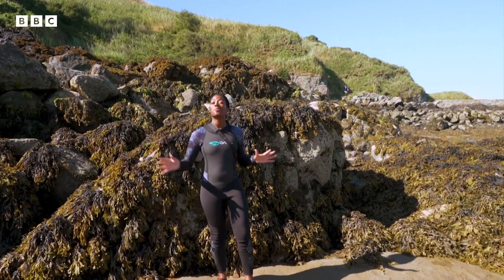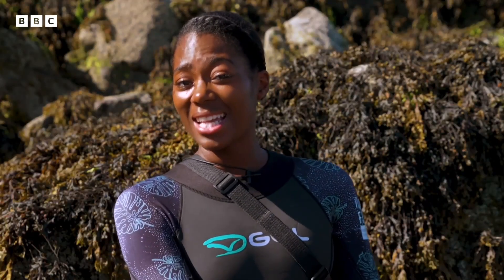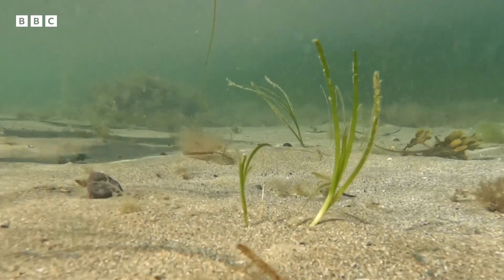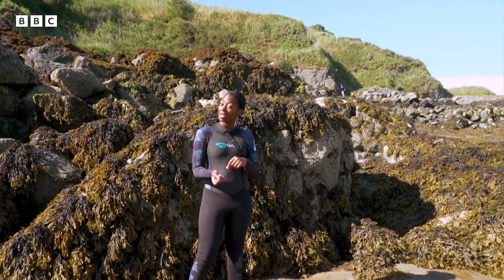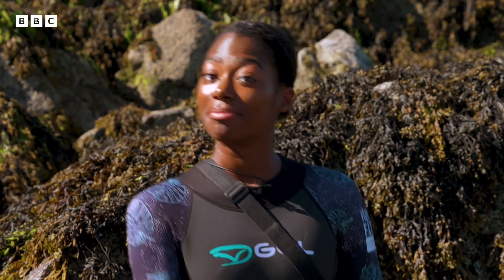Welcome to Porthden's line in Wales. Right here in this sea lives something called seagrass — basically a wonder plant that can help to tackle climate change. I'm going to meet some of the teams here helping to protect it.